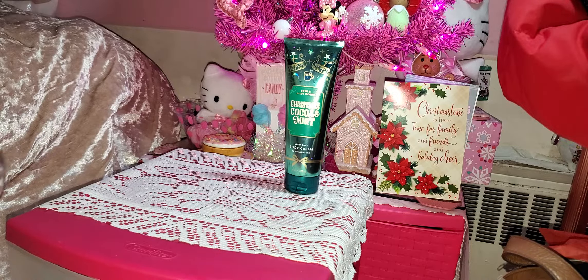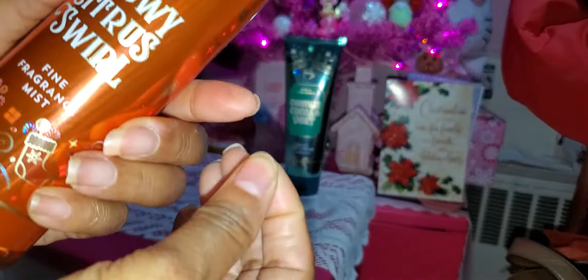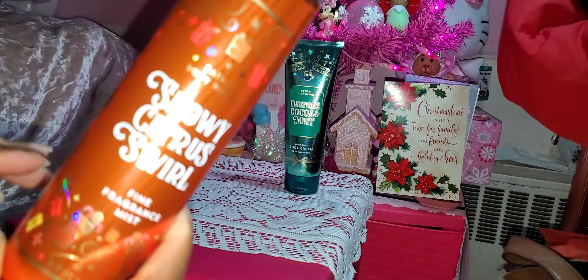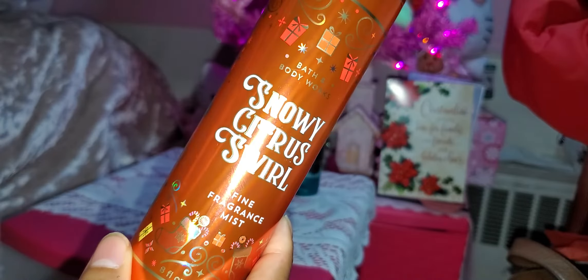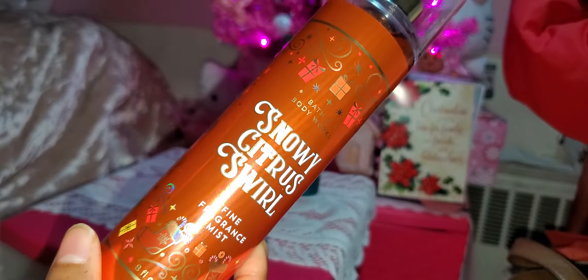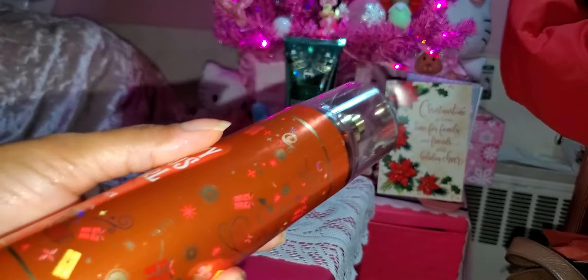Another one I really like — and I actually got the lotion for Christmas — is the Snowy Citrus Swirl. The lotion is what I smelled. My hands look a little rough; I was doing some late-night crafting. But anyway, the lotion smells amazing, and this body wash smells amazing too. Even if you're not into citrus, this is awesome and smells really good. Originally $14.50, and I got it for $3.62 from the 75% off bin.